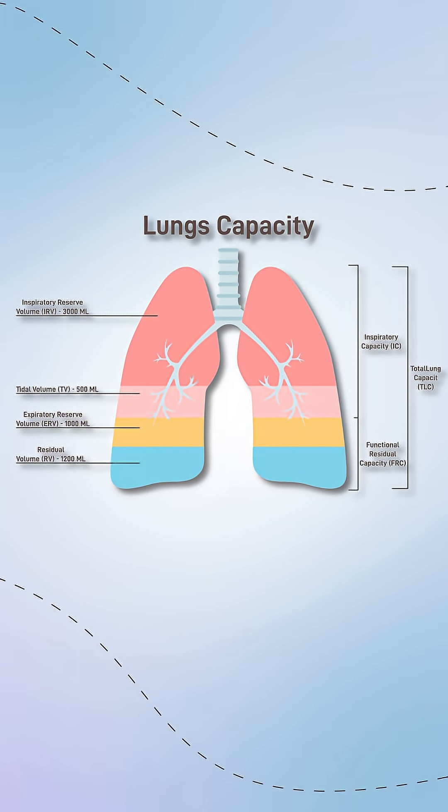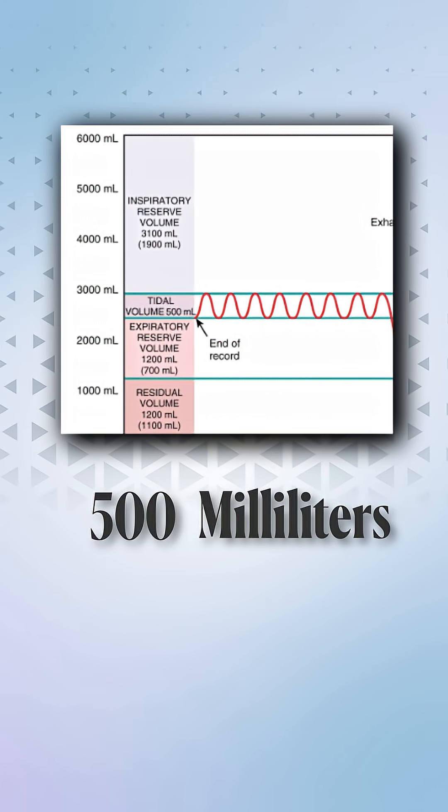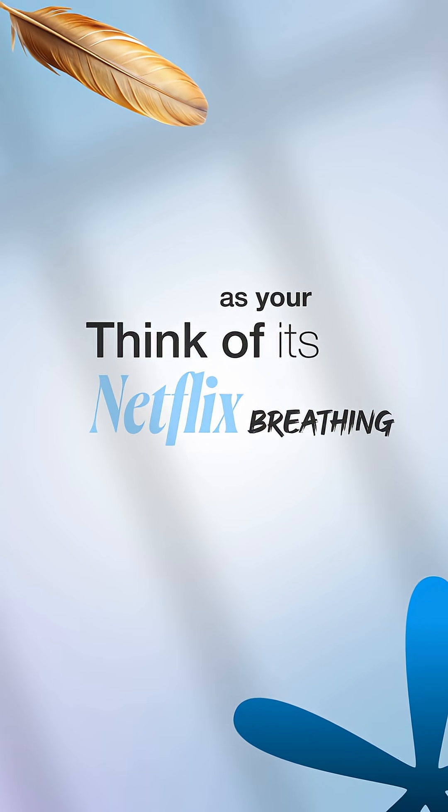Your lungs have four main volumes. First: tidal volume. This is the amount of air you breathe in and out during normal quiet breathing. Value: about 500 milliliters or 0.5 liters. Think of it as your Netflix-and-chill breathing — regular and relaxed.